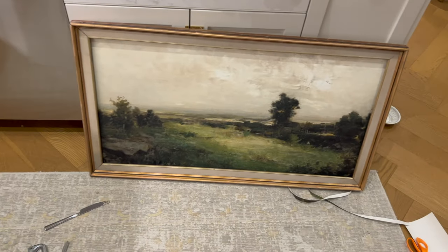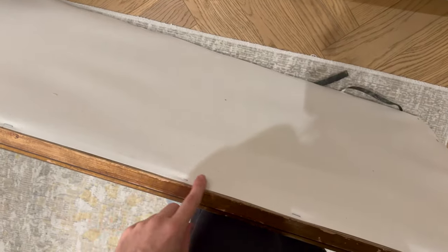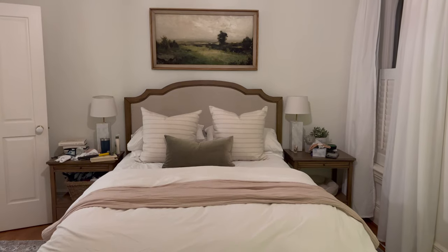How good does this look? I'm so happy with this. The only thing I need to deal with is how to hang it, because the canvas goes all the way on the back. So I'm going to go downstairs and see if I have any tools I could use to do that.